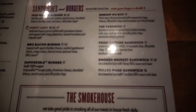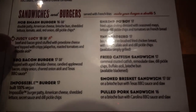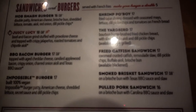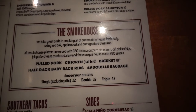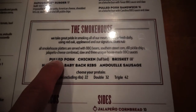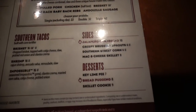They do have burgers and sandwiches, and the Juicy Lucy is one that Jenna really likes. I've had the pulled pork sandwich a few times. When you come here, go to the smokehouse and get their barbecue — the brisket, the ribs, and the pulled pork are really good. A lot of good choices here.